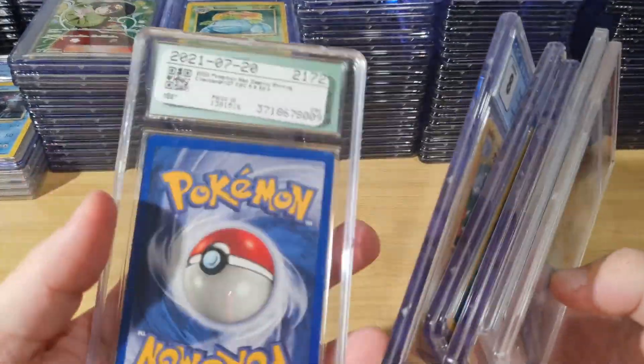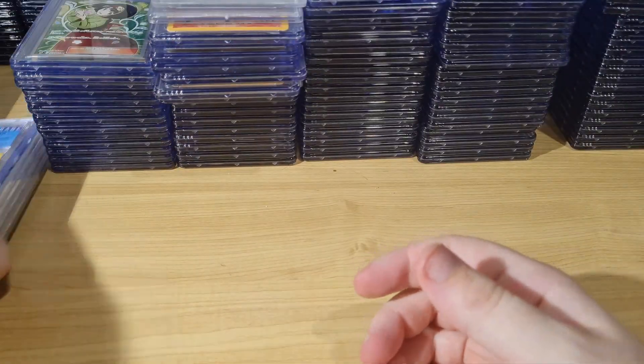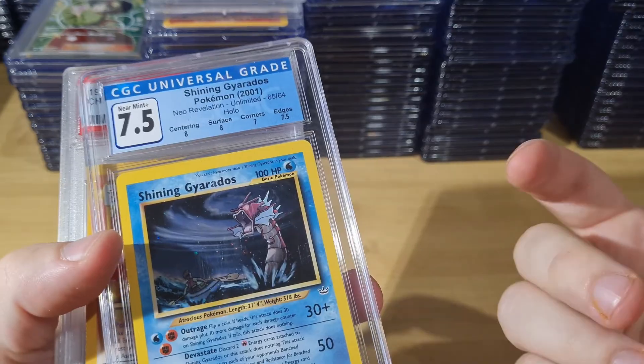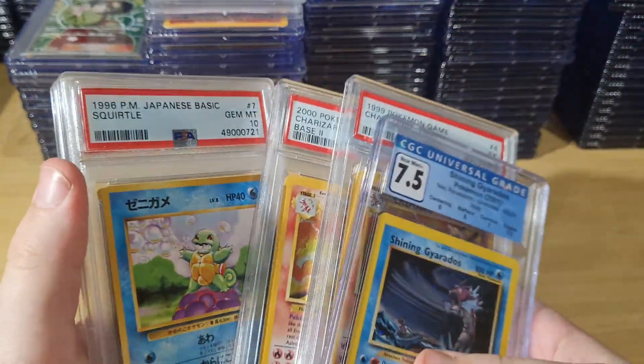Shining Charizard — I'll be selling all these shinings, all the English shinings. I know I have a full set — I have all the unlimited and all the first editions — and I just get nothing from them.